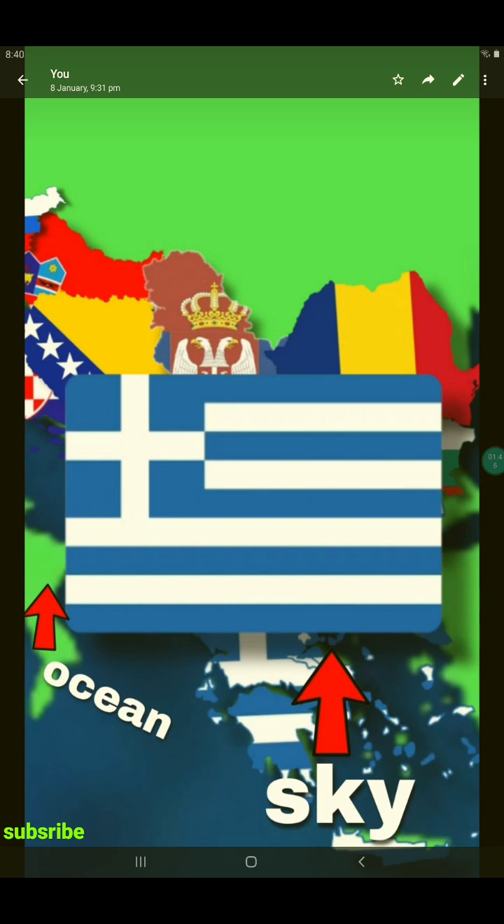You know what Greece's flag stands for? Some say that Greece's flag stands for the Greek alphabet, or the Greek god, or simply the ocean or the sky.